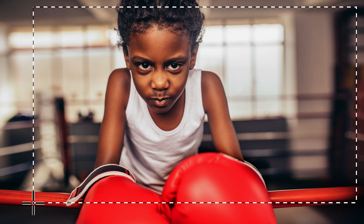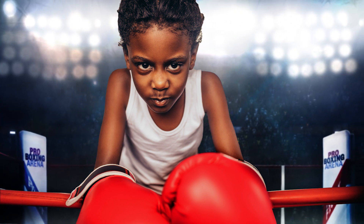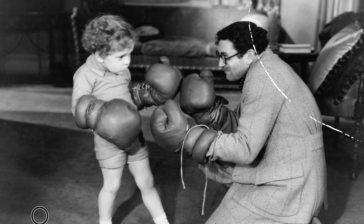Want to give your kiddo an epic backdrop? Or get rid of the tourists cluttering up your shots? You can fix up an old photo, or retouch your newest portrait in a few simple steps.